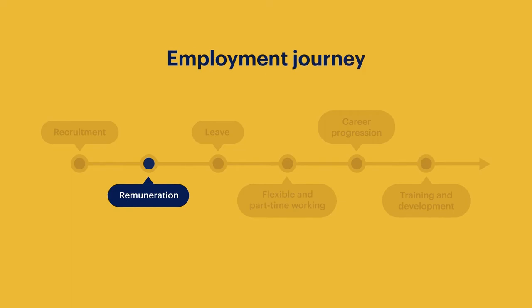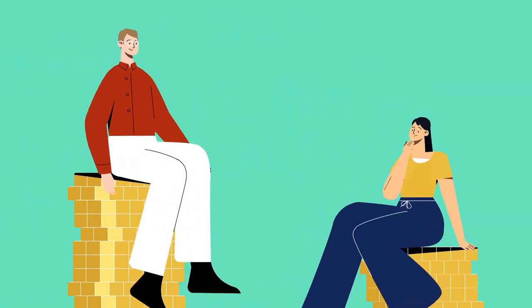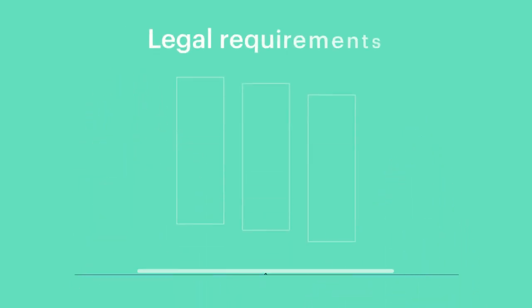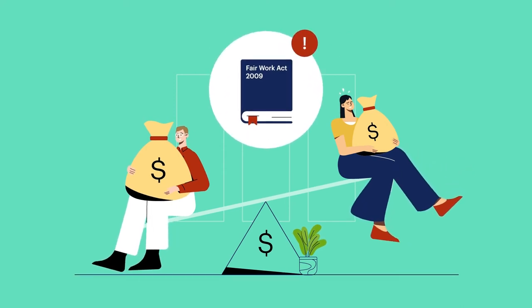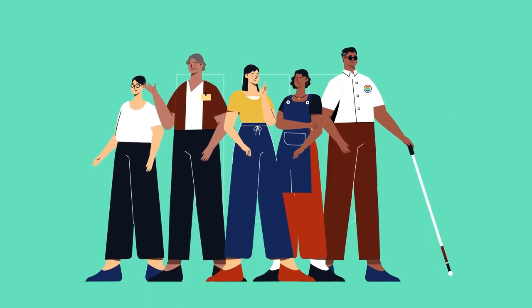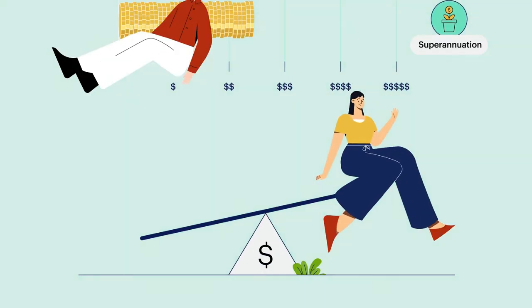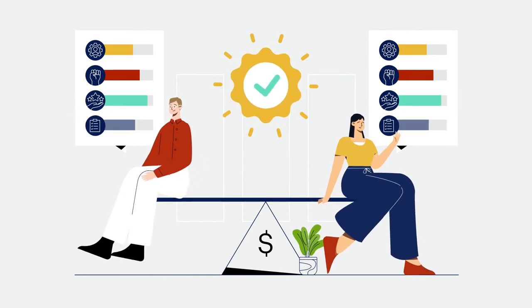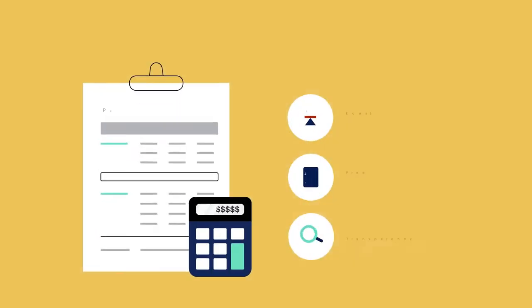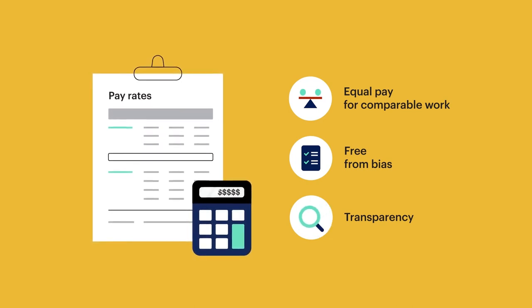Now remuneration. Hu Yen finally lands a role but she discovers she's getting paid less than her counterparts. This is unfair. Unequal pay is a form of discrimination and against the law. Unequal pay unfairly impacts people based on their identity, who end up earning less over their working lifetime. Roles of the same skill, effort, responsibility and working conditions must be paid equally, and organisations should have set pay rates that are transparent, accessible and easy to find.